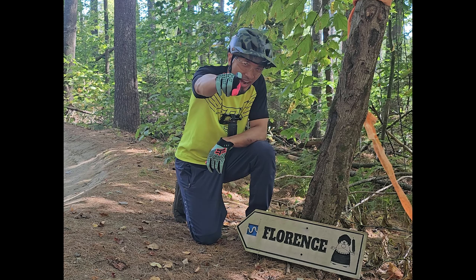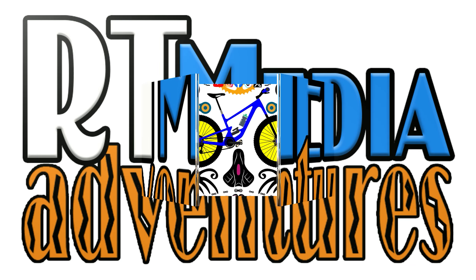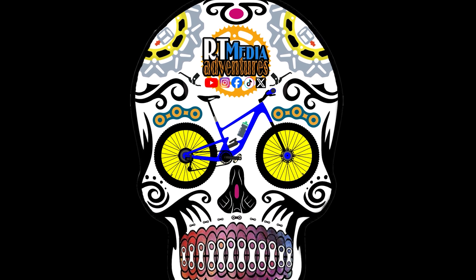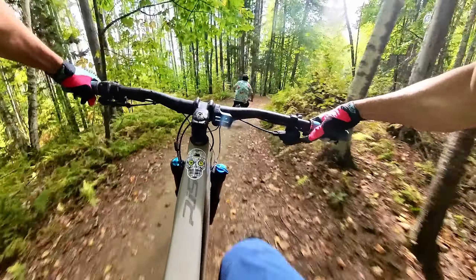Florence trail, let's go ride! Florence, following daddy day.